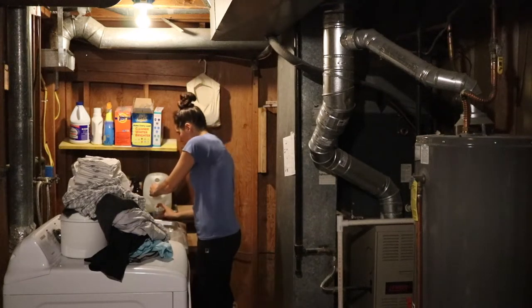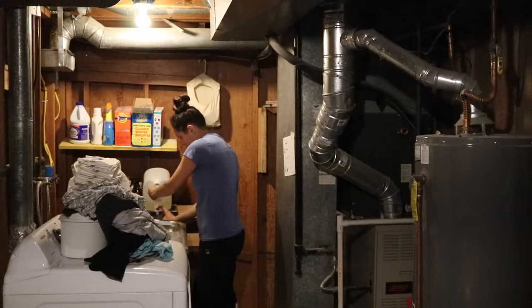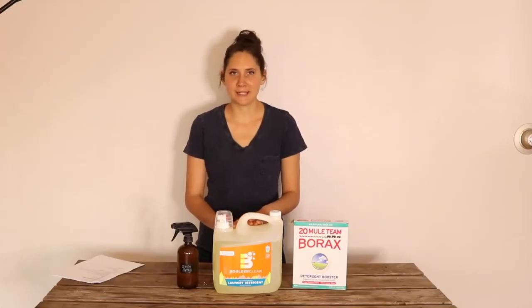Hi everyone, it's Marissa from BumblebeeApothecary.com. Today I wanted to talk about my all-natural, non-toxic, sustainable living laundry routine.